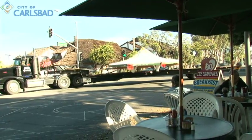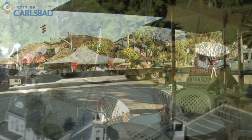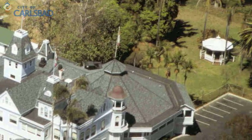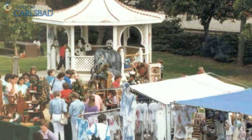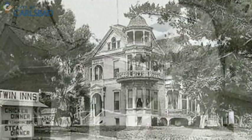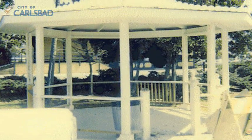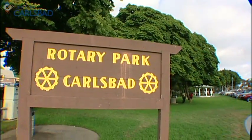A piece of Carlsbad history just got one step closer to having a new home. Originally located behind the historic Twin Inns, this gazebo has been a site of many special community gatherings since the 1970s. The person who built the gazebo at the time used original siding from the original inn — it's 1887 wood siding that he used to build the actual shingles for the roof. In 1990, the gazebo was donated to the city of Carlsbad and moved to Rotary Park next to the Village Fair Shopping Center.